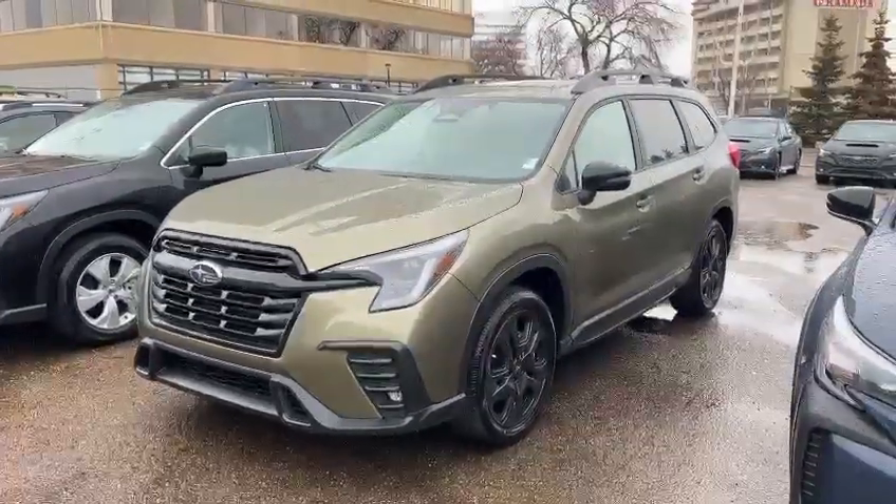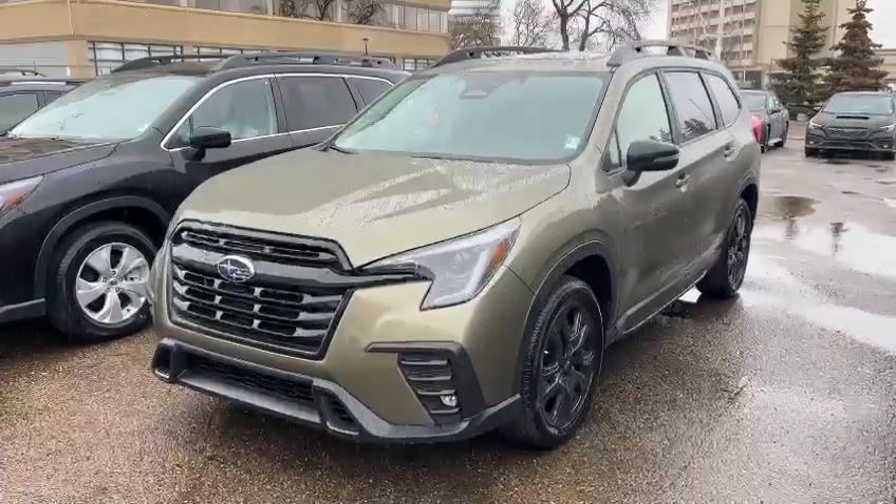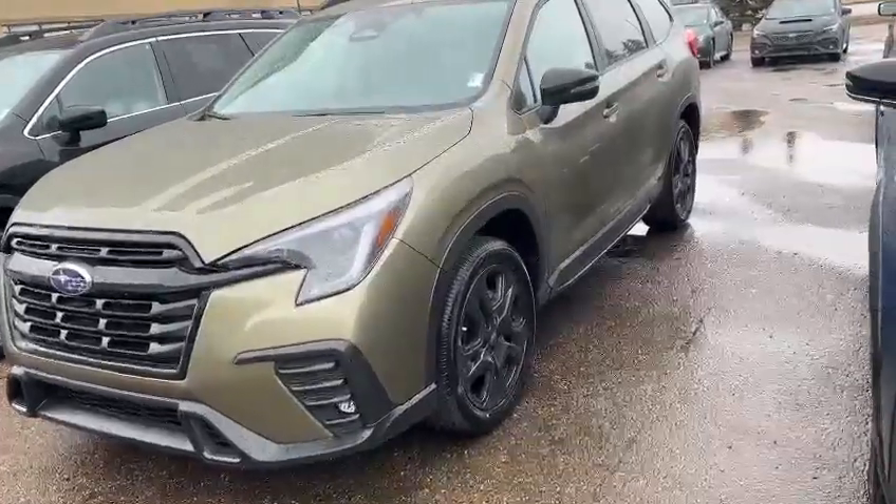Hello, this is Ivan from Raleigh Subaru Edmonton. Here is our 2023 Ascent Onyx package. For 2023 Ascent, we have the refresh for the front end and inside.